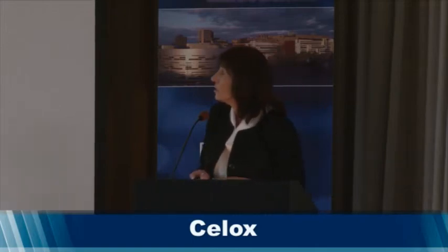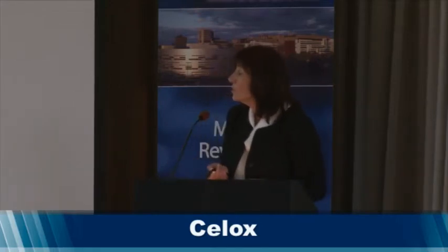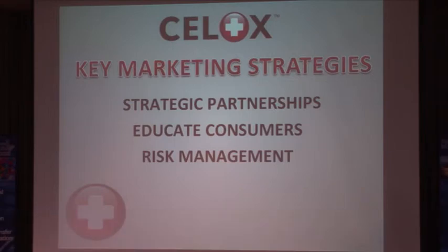Our key marketing strategies include forming strategic partnerships and educating consumers. Cellox is an entirely new product category — it's a game-changer — and that requires significant consumer education. A key purchasing factor is risk management. Whether it's athletic trainers trying to minimize risk or individuals in personal circumstances, the goal is to minimize and manage that risk.